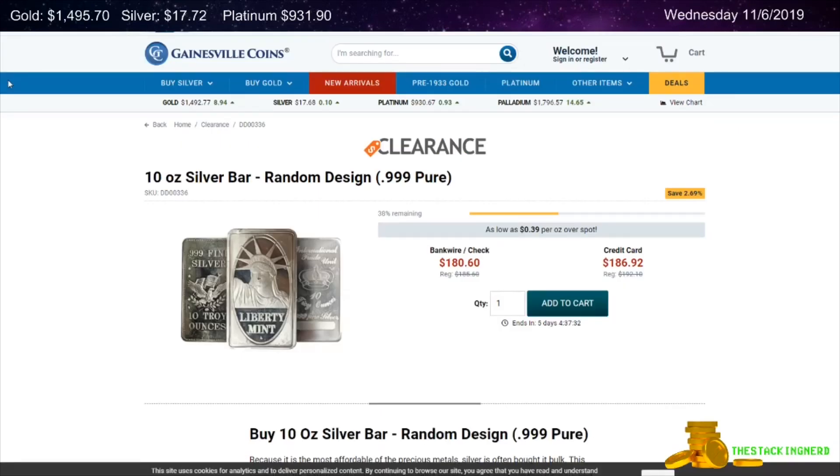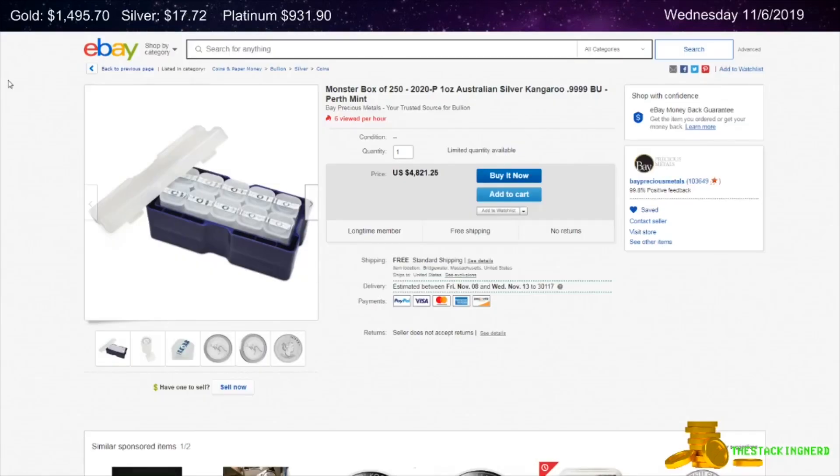Next is from Gainesville Coin. This is a Random Design 10-ounce Silver Bar for $0.39 per ounce over spot.